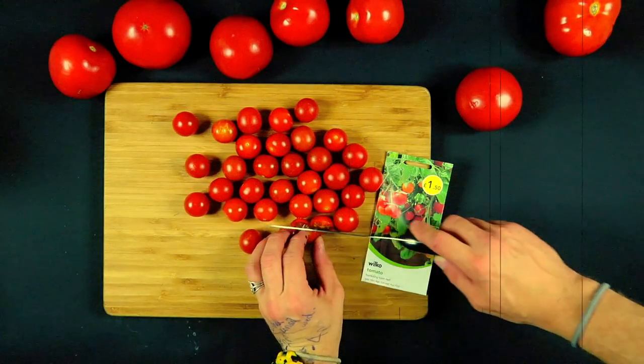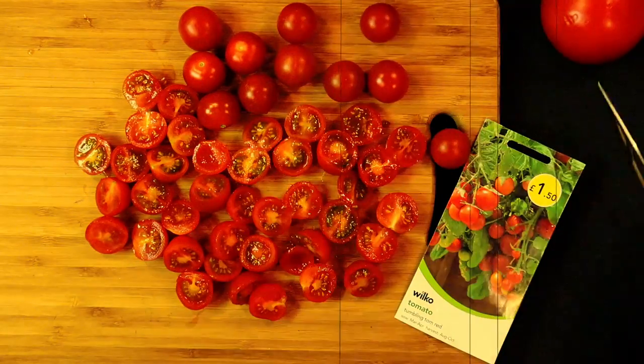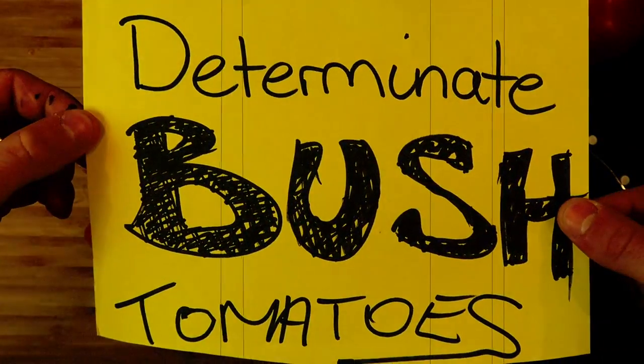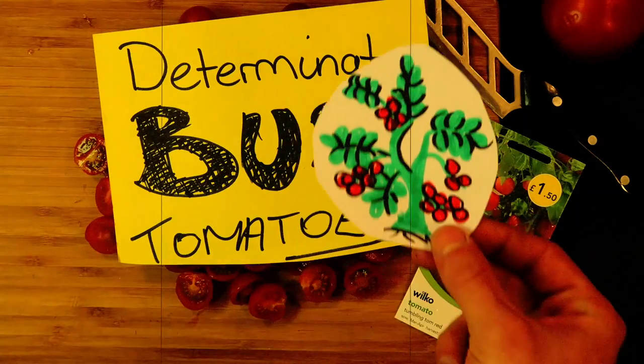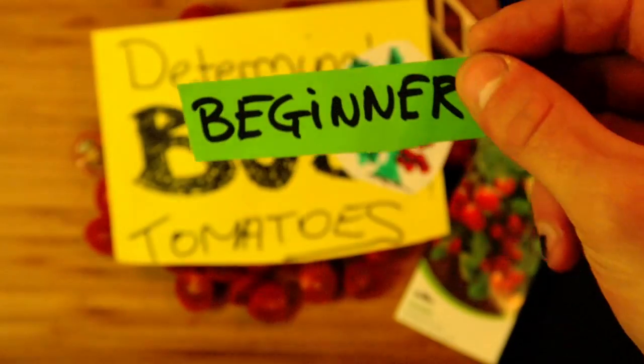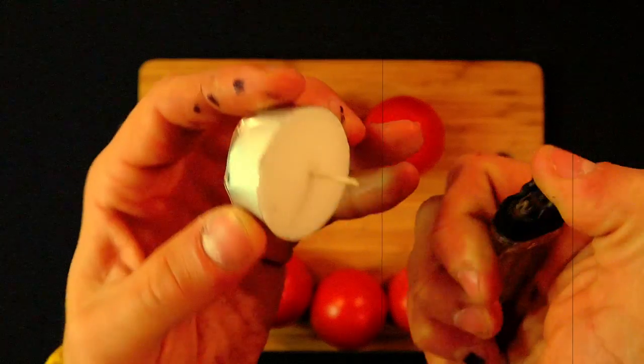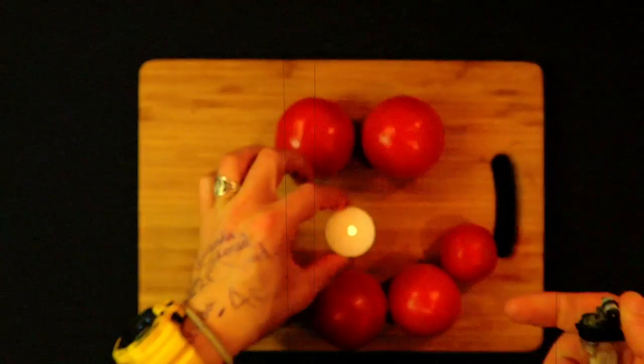These smaller plants tend to have smaller fruit. This variety is called Tumbling Tom Red, and it grows great in a hanging basket, cascading down beautifully. Officially speaking, these tomatoes are called the Determinate. They have numerous side shoots which terminate in clusters of flowers.